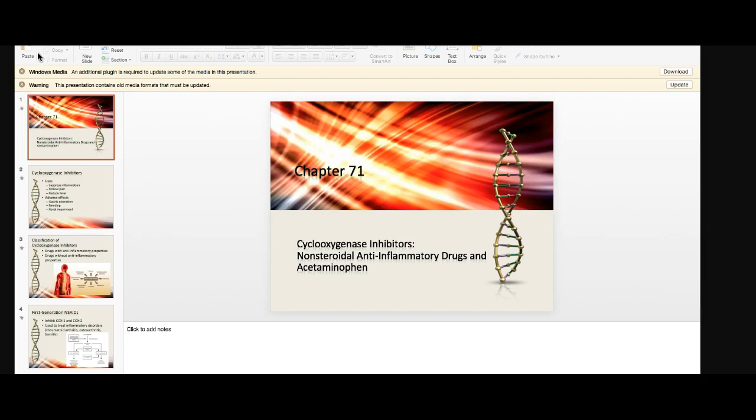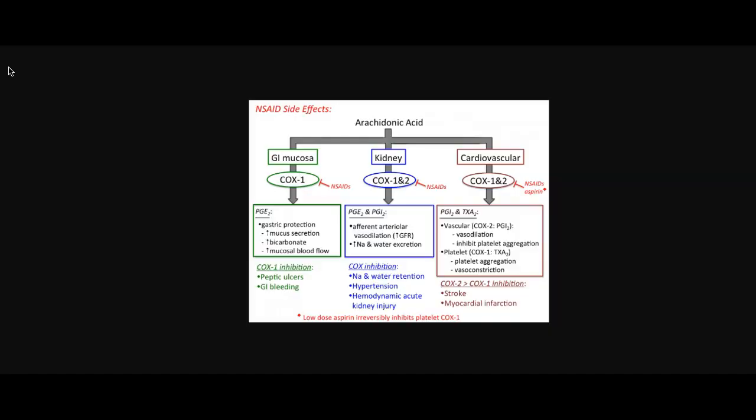Before I get started on the slideshow, I want to show you a picture — study it, because it's basically about side effects. There are COX-1 and COX-2 enzymes. Some drugs work on COX-1 only, most work on both COX-1 and COX-2, and some are very selective COX-2 inhibitors. All of them have benefits and all have some adverse reactions.